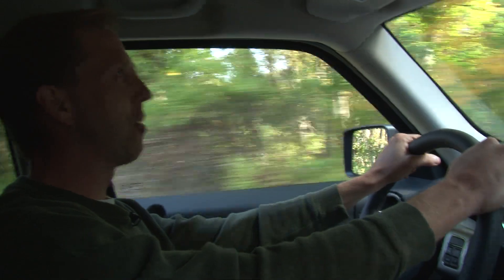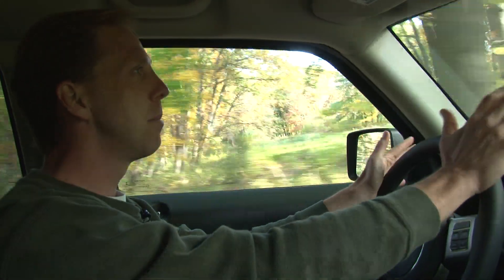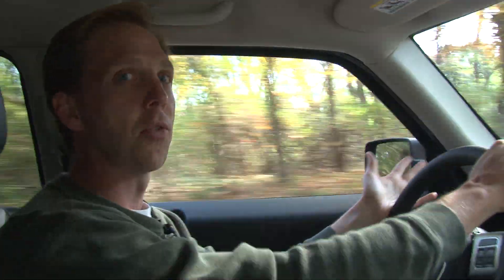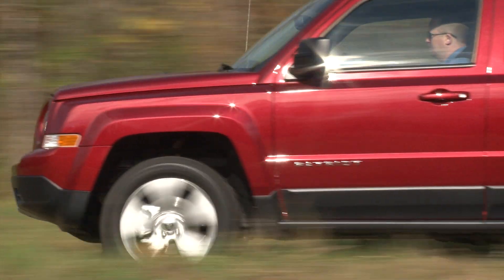I've been driving the Patriot around for about a week now and it does everything relatively well. Nothing to write home about, but the engine is powerful enough and fuel efficient enough. It does have trouble competing with some of those newer crossovers like the Ford Escape and Honda CR-V. So I would suggest, if you're interested in one of these, definitely go with the trail rated model — that's really what distinguishes the Patriot from all the others.